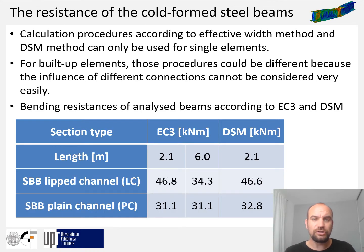Calculation procedures according to Eurocode — the effective width method and direct strength method — can only be used for single elements. For built-up elements, those procedures could be different because the influence of different connections cannot be considered very easily. However, in practice the procedure for calculating the bending resistance of built-up back-to-back cross sections consists of calculating the single channel cross section capacity, which is then multiplied by two.